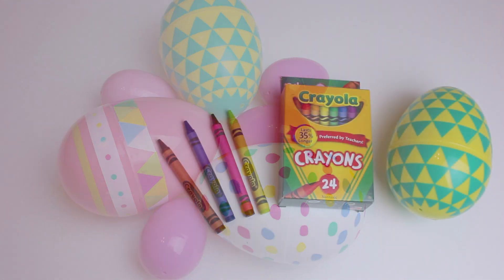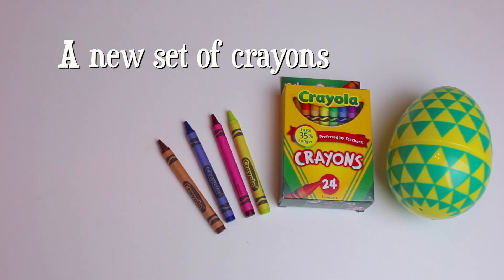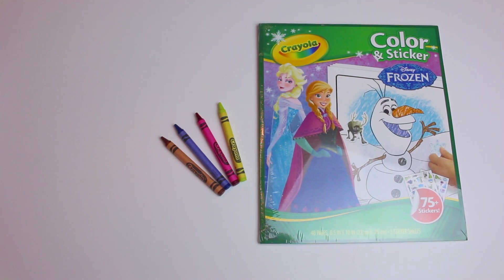Does your child love to color? Put crayons in the eggs and reward them with a new coloring book in their Easter basket.